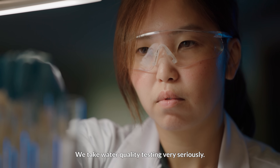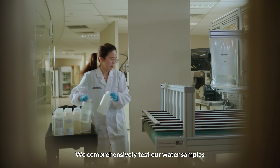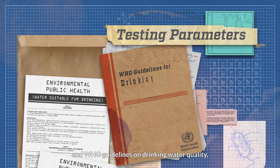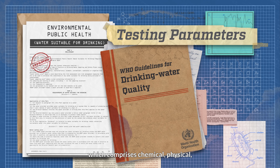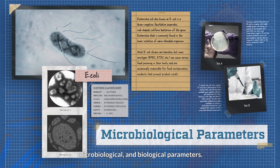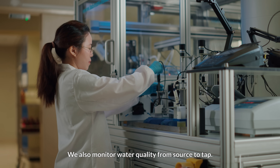We take water quality testing very seriously. We comprehensively test our water samples against environmental public health regulations and WHO guidelines on drinking water quality, which comprises chemical, physical, microbiological and biological parameters. We also monitor water quality from source to tap.